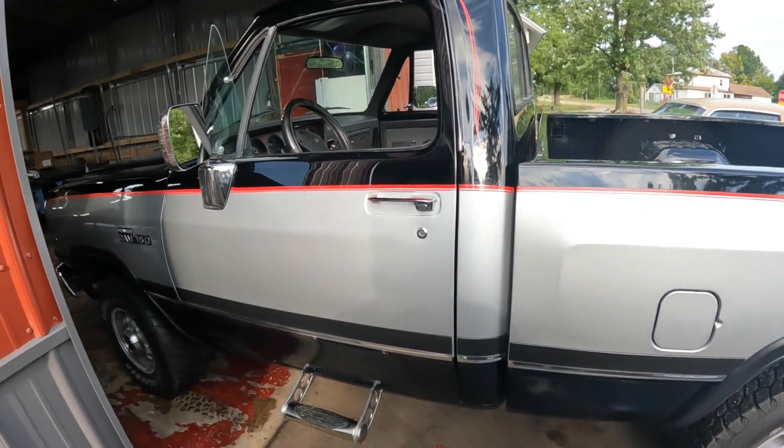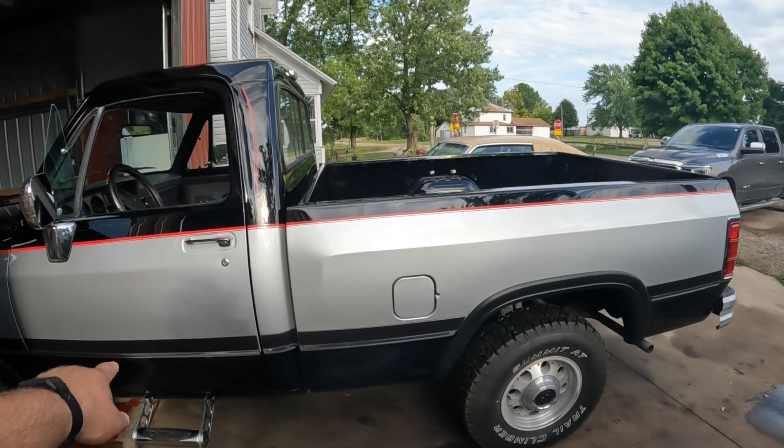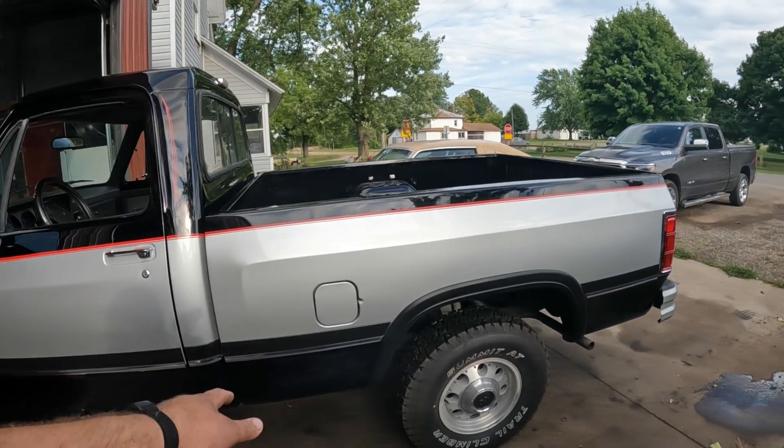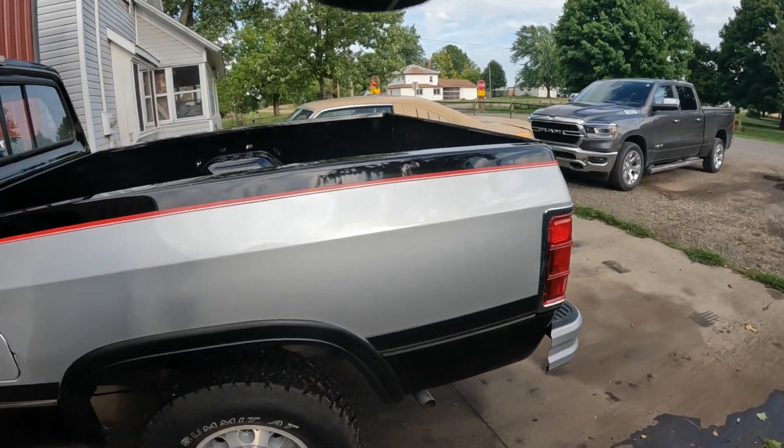The owner did a couple things to it. It was missing the original trim, so they put new trim on it, just put a new pin stripe on it, and had the tailgate redone.